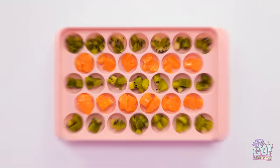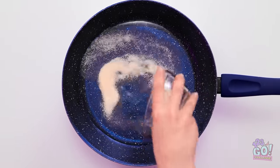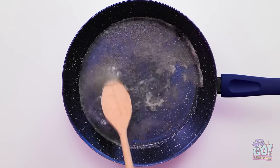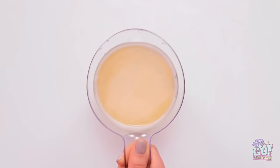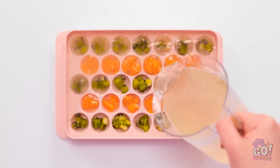I'll fill each dimple. Now I need to make my candy. I'll add water to the pan, then gelatin, then a splash of lemon juice, and finally a spoonful of honey. My mixture is ready. I'll add it to the ice cube tray and fill up the dimples.